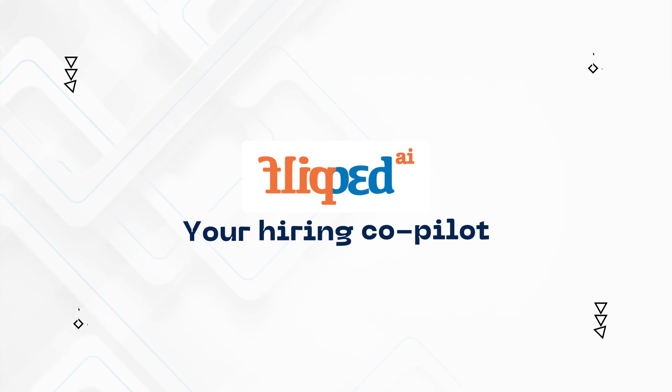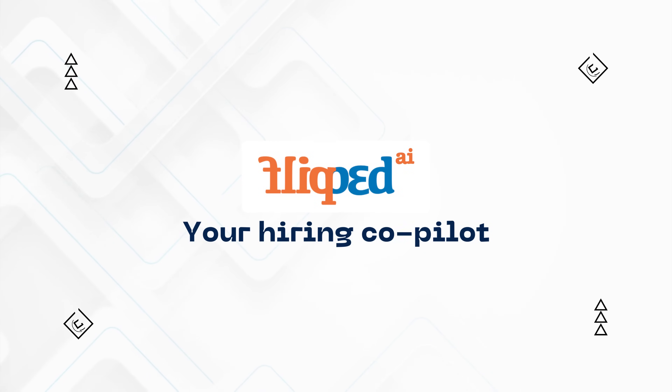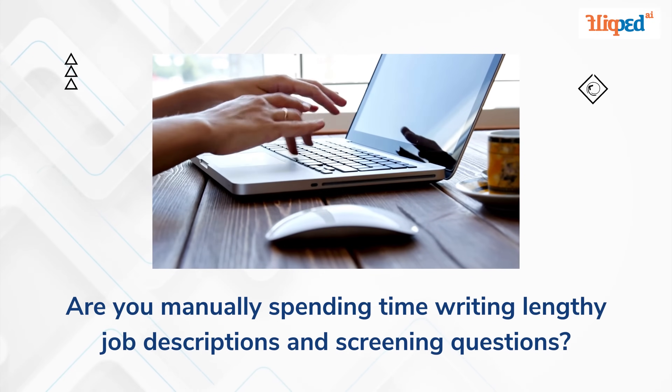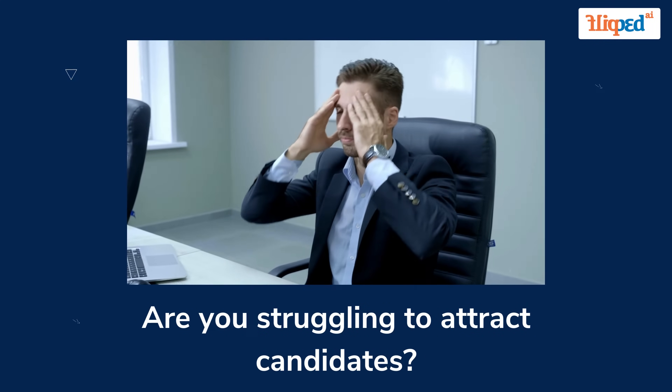Welcome to Flipped.ai, your hiring copilot. Are you manually spending time writing lengthy job descriptions and screening questions? Are you struggling to attract candidates?